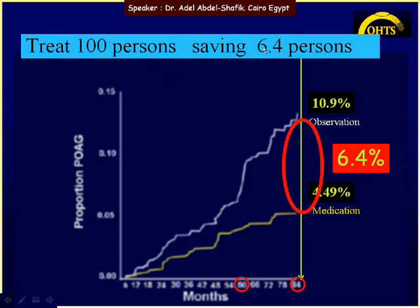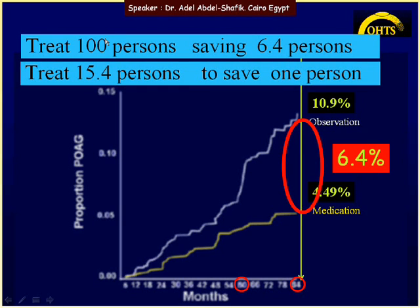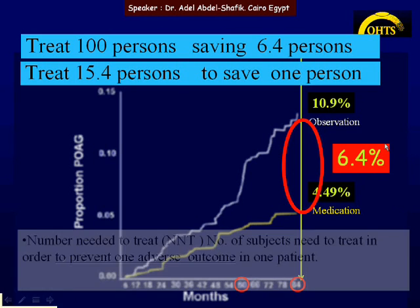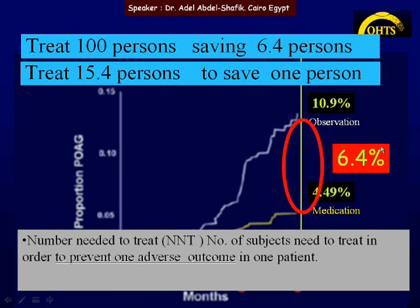Dividing each number by 6.4 gives us approximately 1 and 15.4, meaning if you treat around 16 patients you can prevent glaucoma in one person. This is known as the Number Needed to Treat — the number of subjects you need to treat in order to prevent one adverse outcome in one patient.